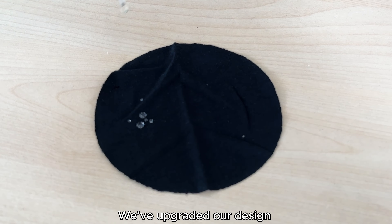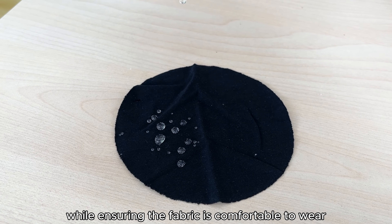We've upgraded our design with new hydrophobic technology, making the waterproof layer even more effective while ensuring the fabric is comfortable to wear.